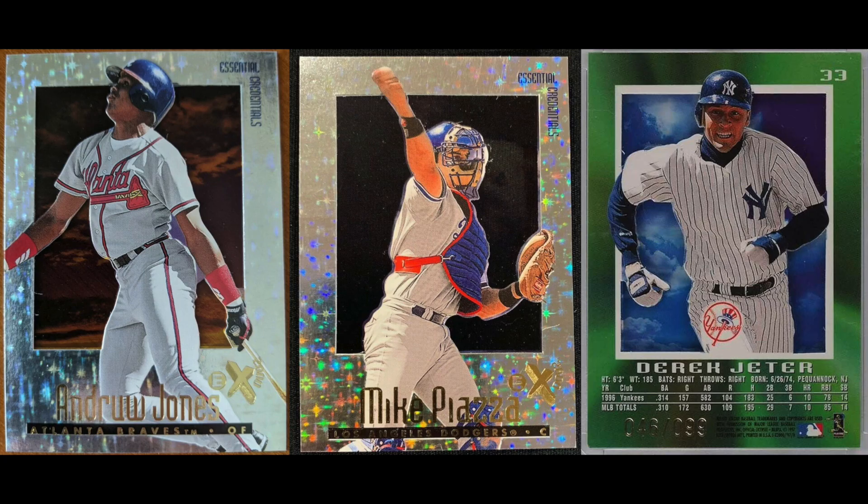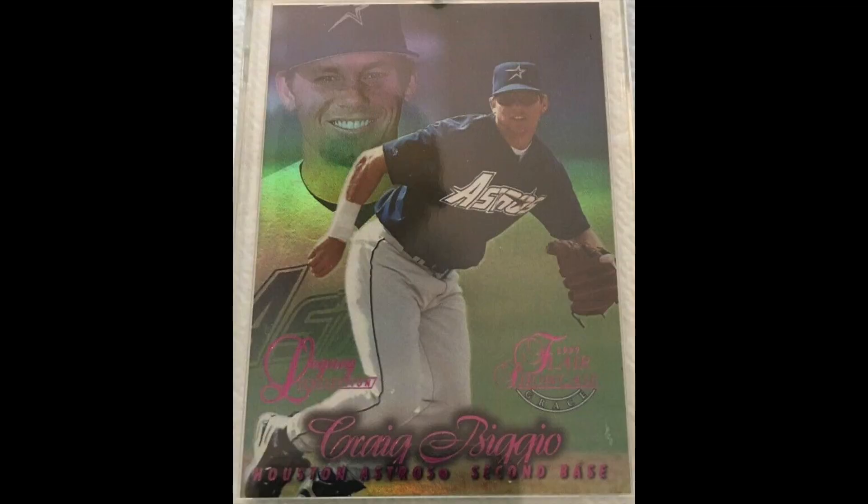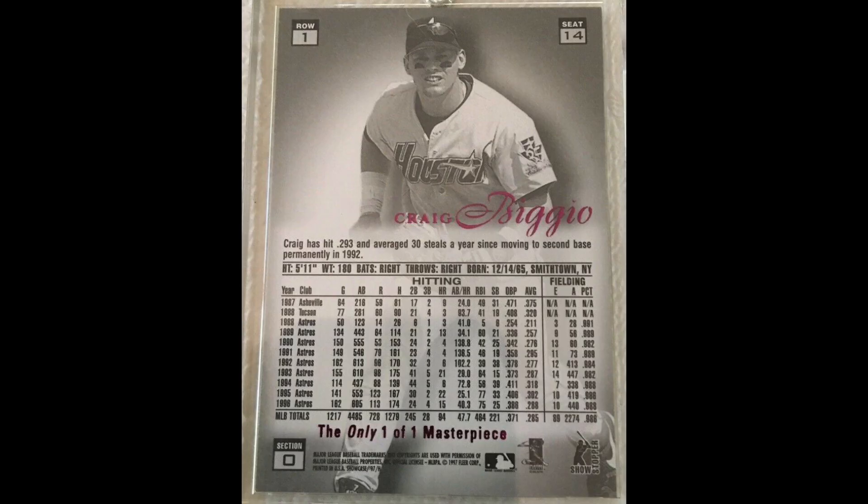And number one: 1997 EX2000 Essential Credentials. There was a Credentials parallel set numbered out of 299, but the Essential Credentials were out of 99 — the rare parallel of an already premium-looking set with see-through cardstock. Tough to find these today, especially the top players. Griffey again achieves the highest sale with a PSA 9 going for $4,350 last month. Quick asterisk with 1997: there were no recent high sales that I could find of any Flair Masterpieces — these are the first ever one-of-one cards. If a Jeter, Griffey, Ripken, McGwire, or Bonds had sold, it would have certainly been on the list, perhaps at number one.